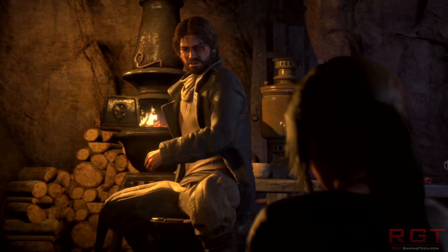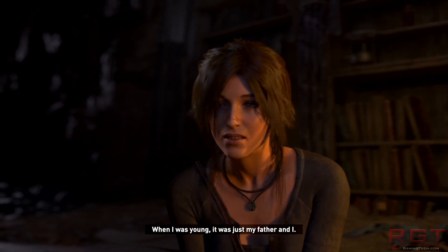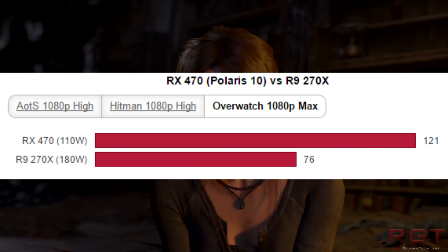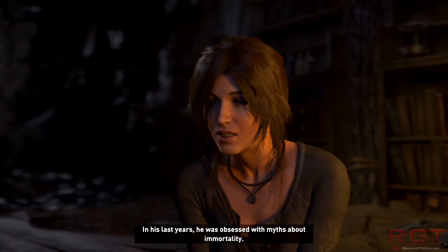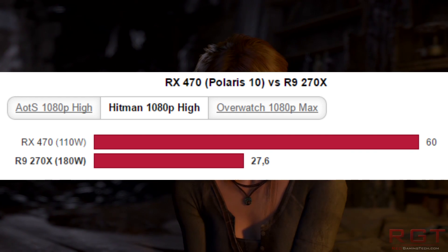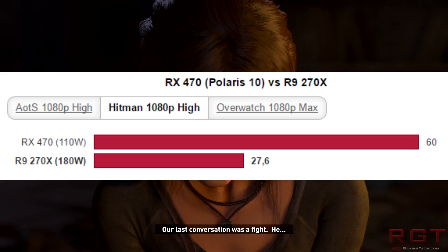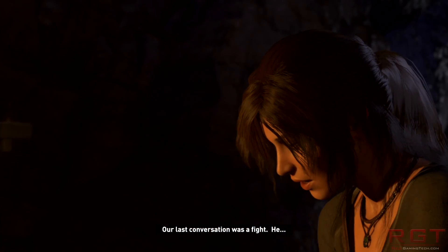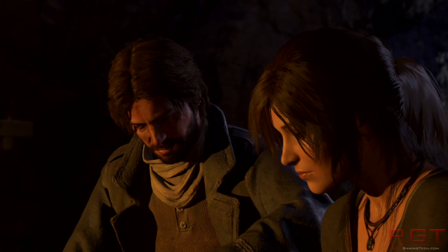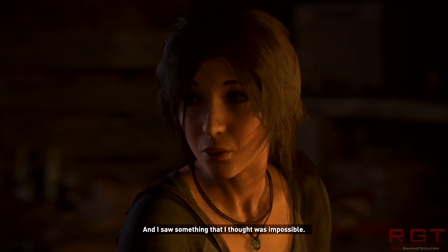Besides all that, the performance is definitely quite a chunk higher. For example, in Overwatch you're getting around 120 frames per second at 1080p — that's on the 470, which is pretty crazy. Official benchmarks are, in my experience with AMD and NVIDIA cards, usually fairly accurate in what they show the hardware performing like. It's usually in the ballpark — they're not saying 80 frames a second when you only get 45 in reality.